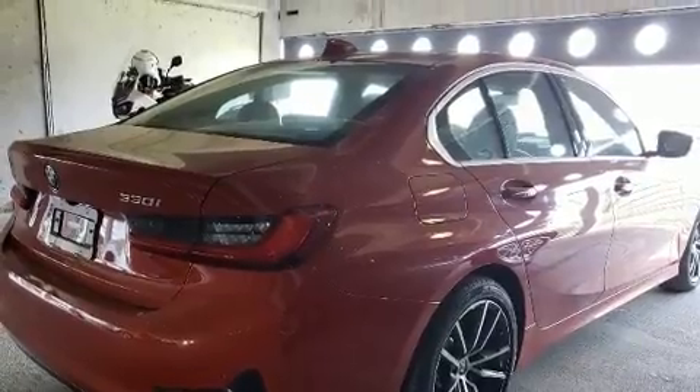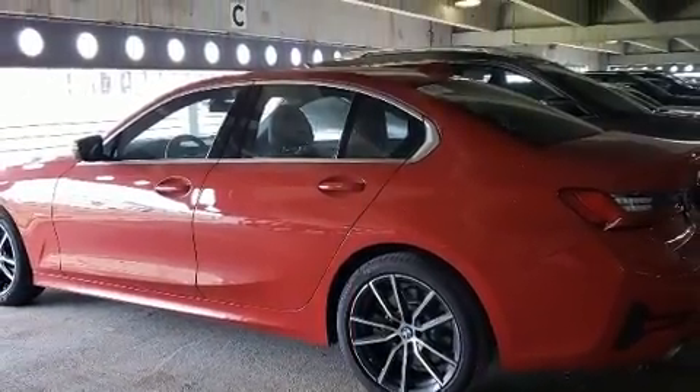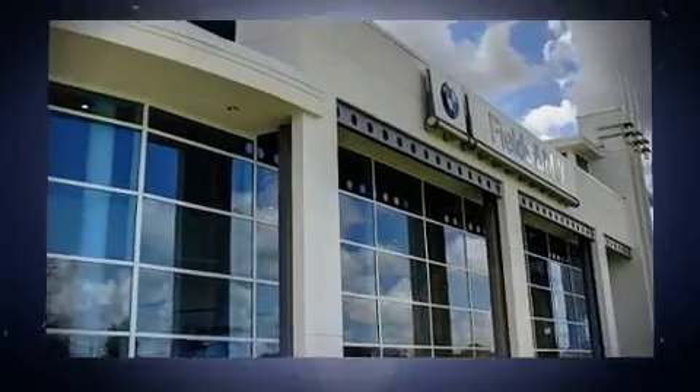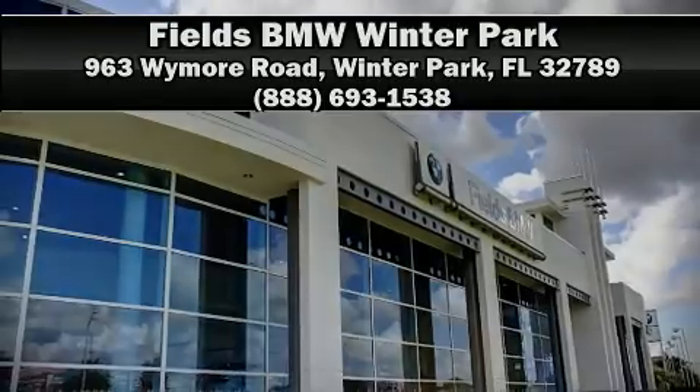This vehicle has achieved certified pre-owned status by passing BMW's rigorous certification process. We have a skilled and knowledgeable sales staff with many years of experience satisfying our customers' needs. Please don't hesitate to give us a call.